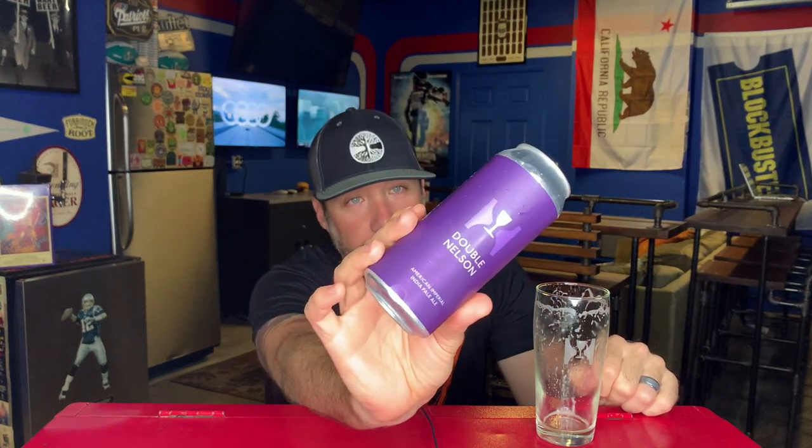Unreal. Good, good stuff. Double Nelson from Hill Farmstead — hashtag hunnitz if we were still doing number grades. If you guys have had this beer, let me know what you thought of it. Love it. I wish I had a case of this in my fridge. I'll see you guys soon. Cheers. Thank you for coming behind the bar in the arcade.